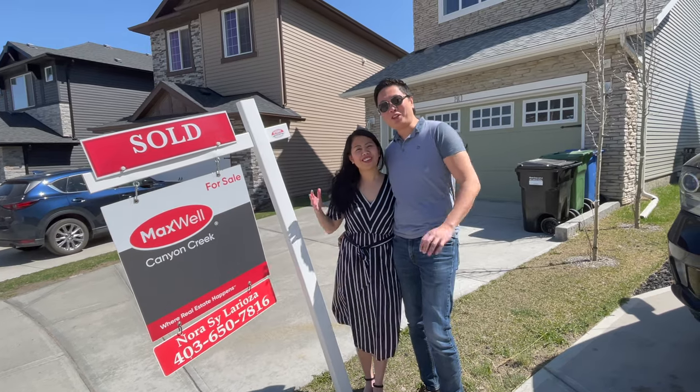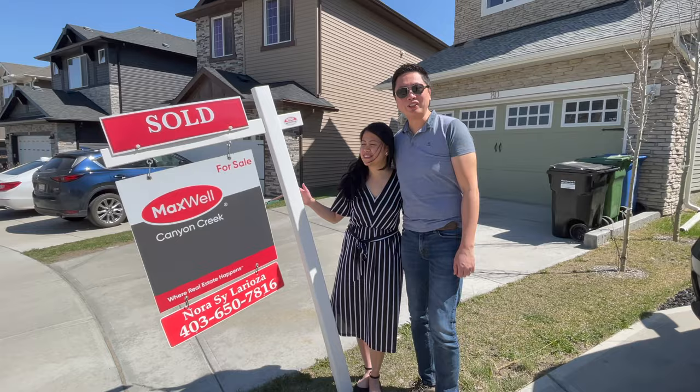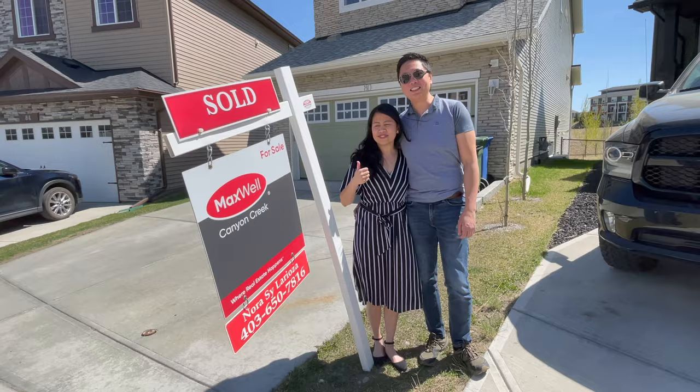We sold our house! Yay! We're going to be homeless soon. So stay tuned — we're going to be creating more videos in regards to where we're heading after this sale of our house, so stay tuned.